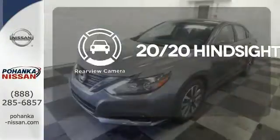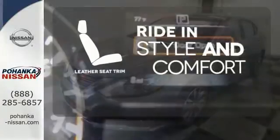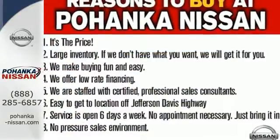See objects previously out of sight with the rear view camera. Ride in style and comfort with leather seat trim. It's time your ride kept up with your expectations. Come give this Altima a test drive today.